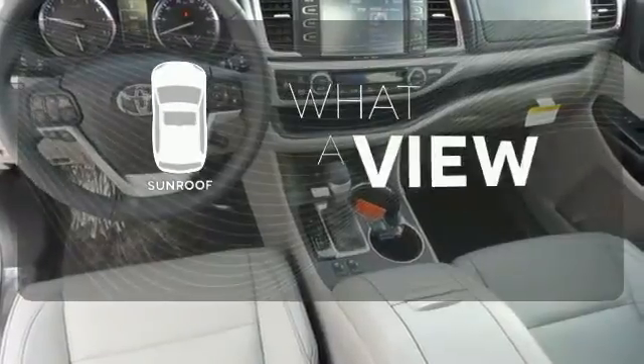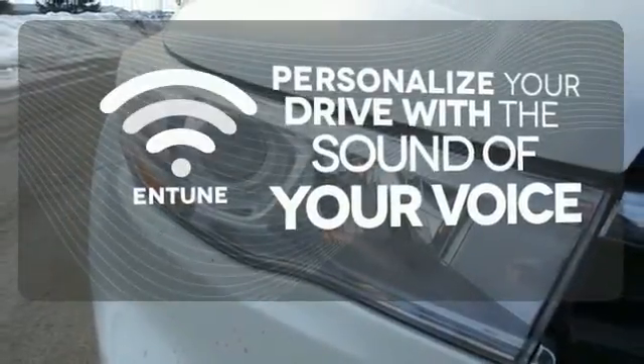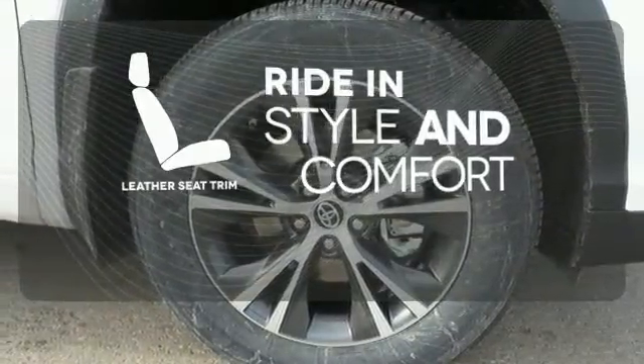The sunroof gives you fresh air for your drive. Personalize your drive with a voice-activated and tuned system. Ride in style and comfort with leather seat trim.